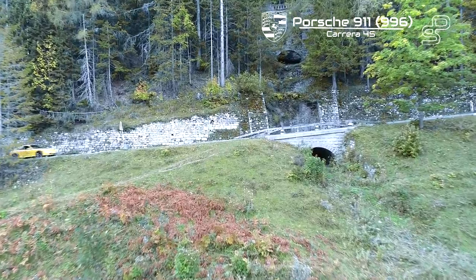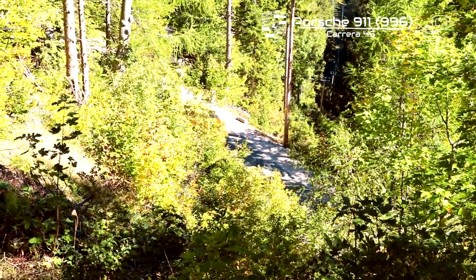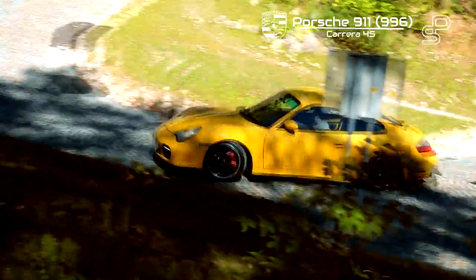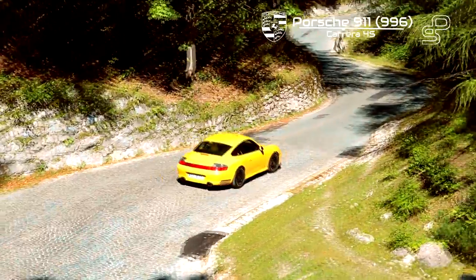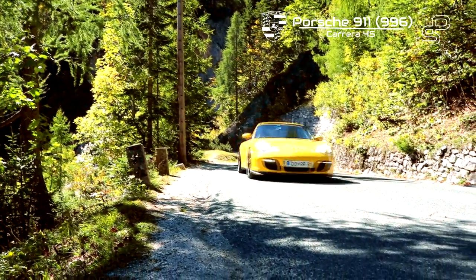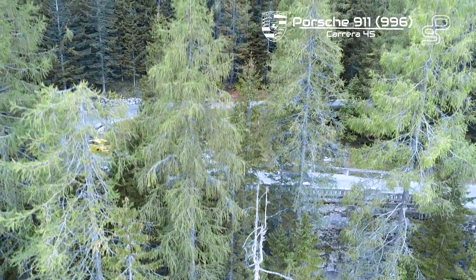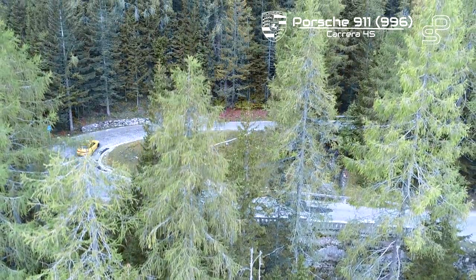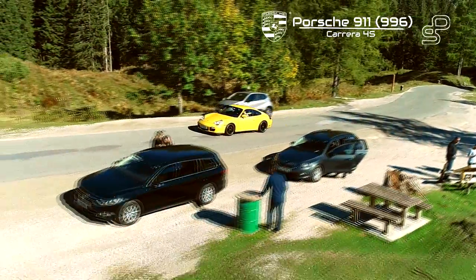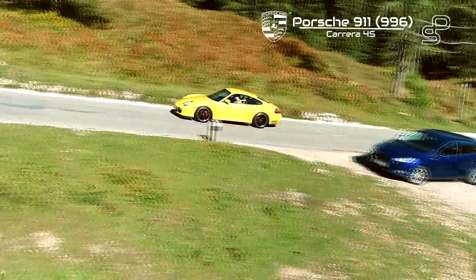I spoke about the aftermarket exhaust before — let's listen. This road looks fantastic but it's so damaged I had to be extra careful while driving. A lot of people wanted to take pictures, so I was going slowly.